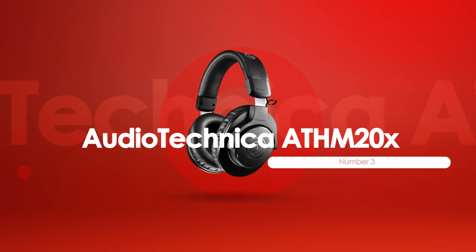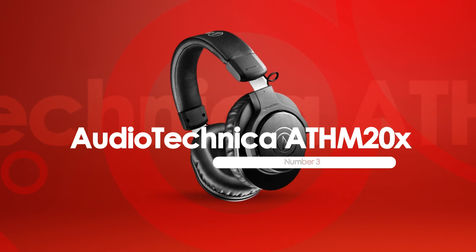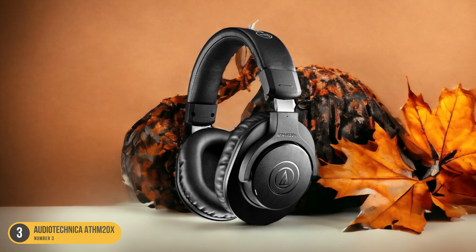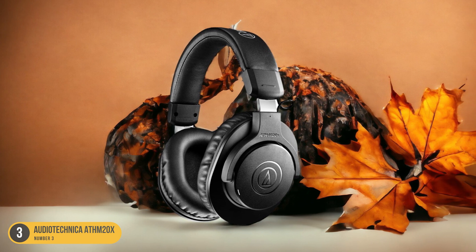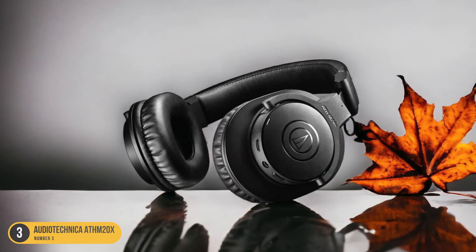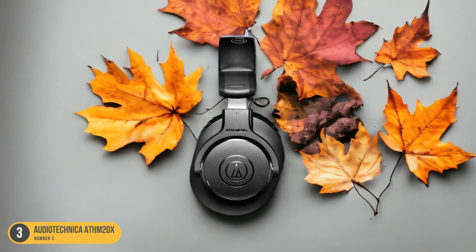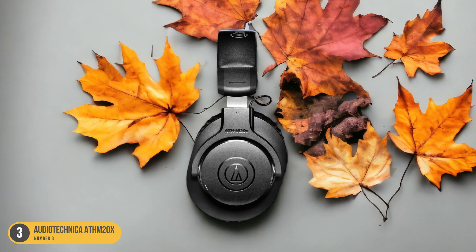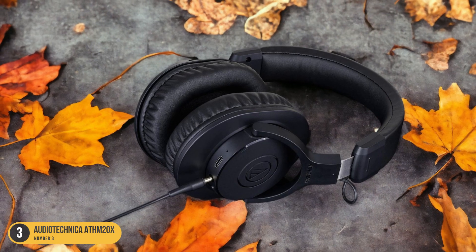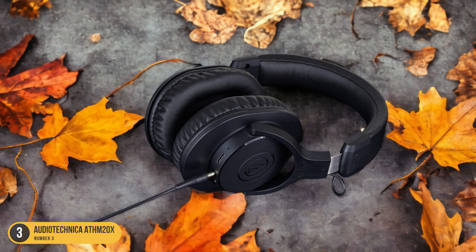At number 3, we have Audio-Technica ATH-M20X, ideal for studio monitoring. An excellent choice for studio monitoring, the Audio-Technica ATH-M20X offers exceptional sound quality and reliable performance at an affordable price point. These headphones deliver a clean and precise audio experience that's ideal for critical listening during studio sessions. The M20X is designed with professional-grade earcup and headband material for extended durability and comfort, ensuring long hours of use without fatigue.